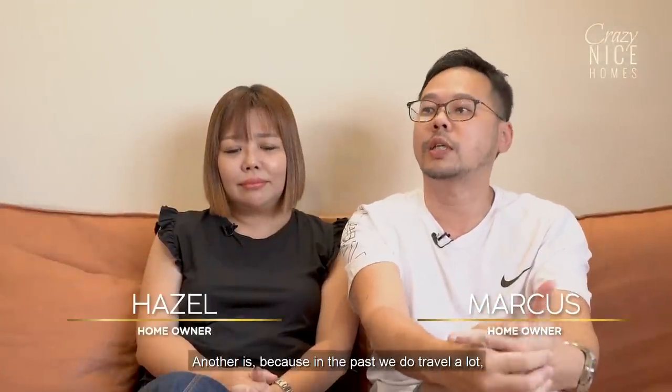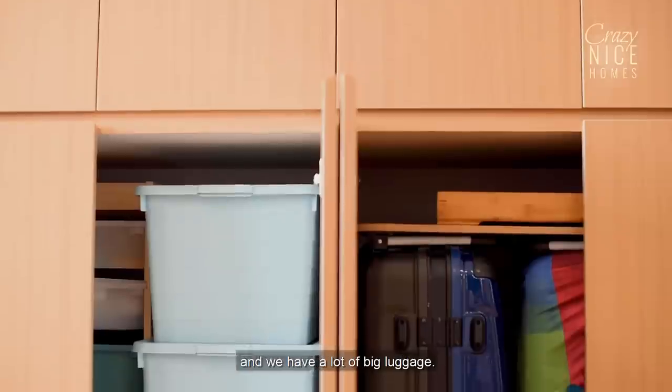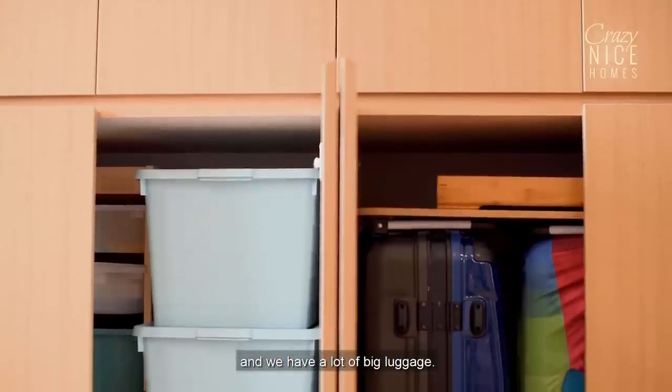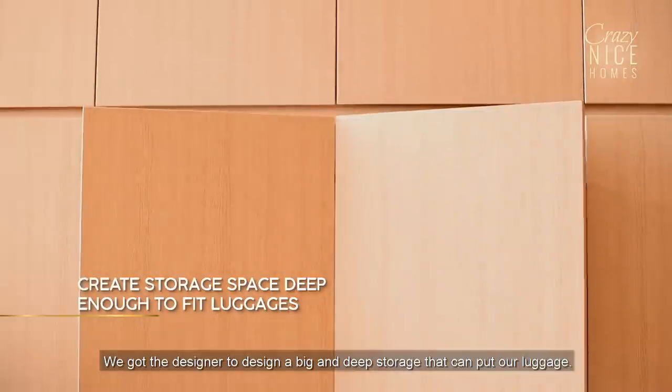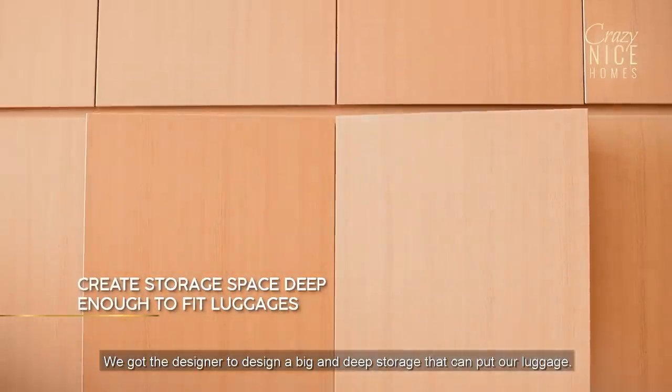We requested a lot of storage. One is for the kids. We used to travel a lot and have big luggages, so we got the designer to think of a big, deep storage that can hold our luggage.